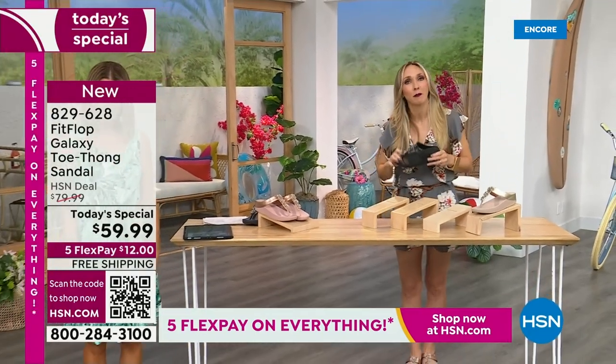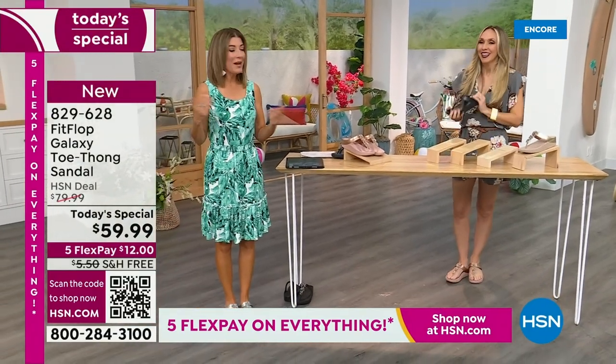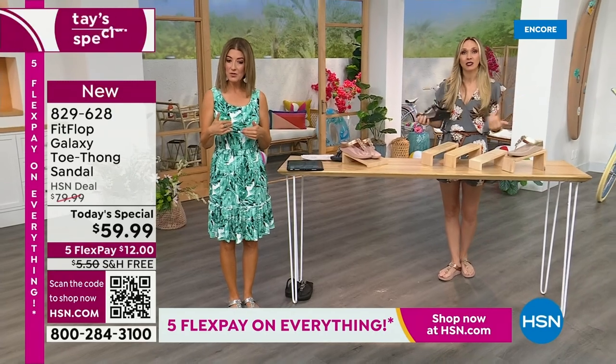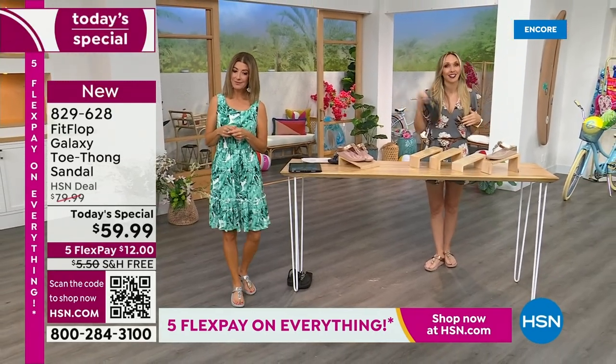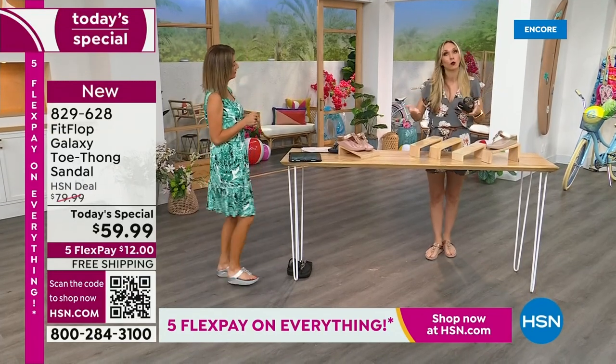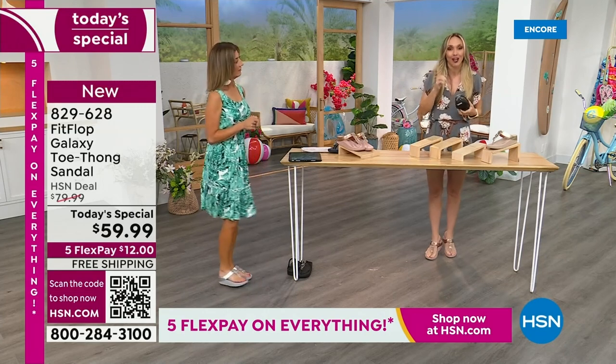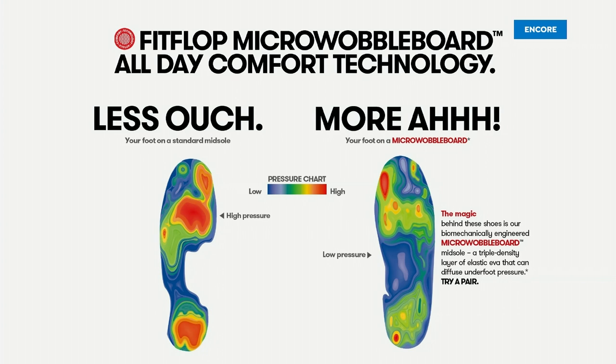And of course, the silver I'm wearing. I'll show you right here. We have all the sizes — 5 to 11, whole sizes only. If you are a half size, you're going to size down. We also have this incredible graphic that shows you what your foot looks like wearing a micro wobble board sole versus on concrete. On the right, notice all the blues and greens — that's your weight evenly distributed through your foot.